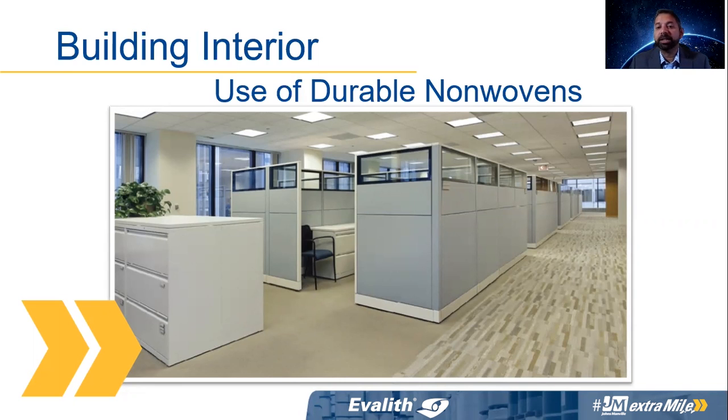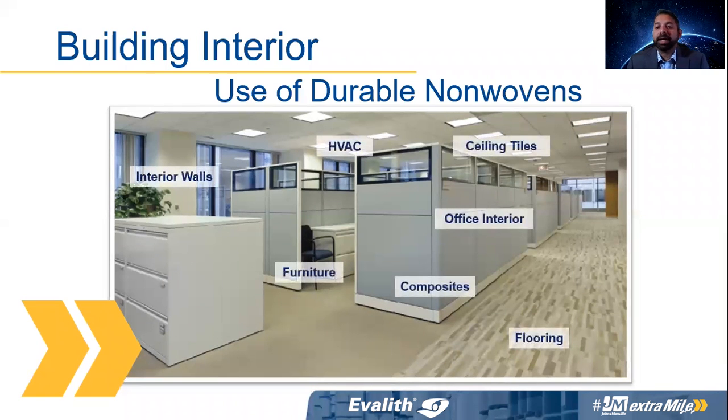So where are non-wovens used inside a building? Here you can see a few examples. A non-woven can be used as a facer for ceiling tiles, in flooring, in office partitions for office interiors. Non-wovens can be used in composites, in furniture. They are present in interior walls as facers and can also be present in HVAC systems that bring air into the building.